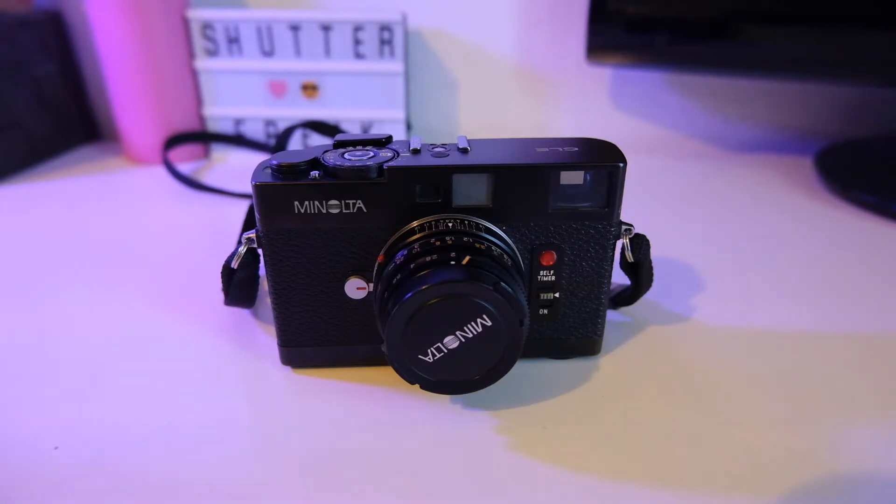I've always loved rangefinder film cameras. One of my favourites is the Yashica Electro 35, together with the Olympus 35RD, Canonet, and Minolta Hi-Matic. These are all rangefinder film cameras with a fixed lens, usually a fast aperture lens of f/1.7.